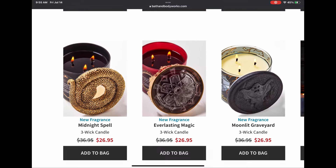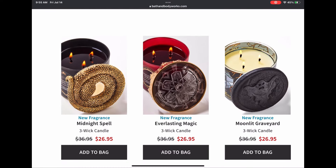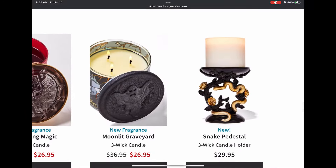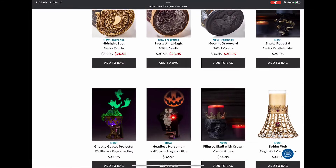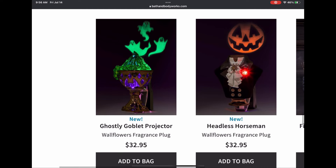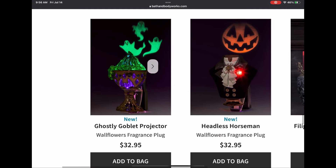These candles are absolutely stunning. We have the Midnight Spell with the snake lid, Everlasting Magic with a skull and crown glass lid, and Moonlit Graveyard with the ghost lid. There's also the snake pedestal three-wick candle holder from last year. We have the ghostly goblet projector — a lot of projectors this year — and the headless horseman.